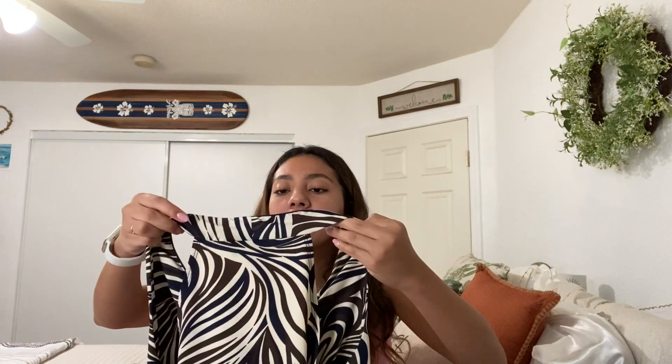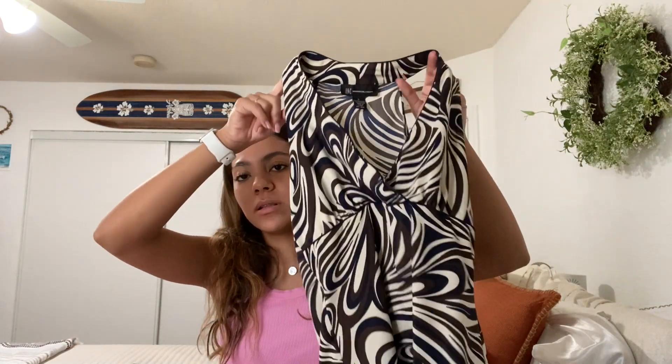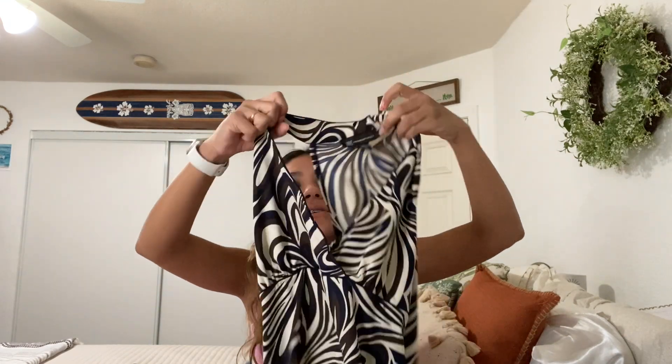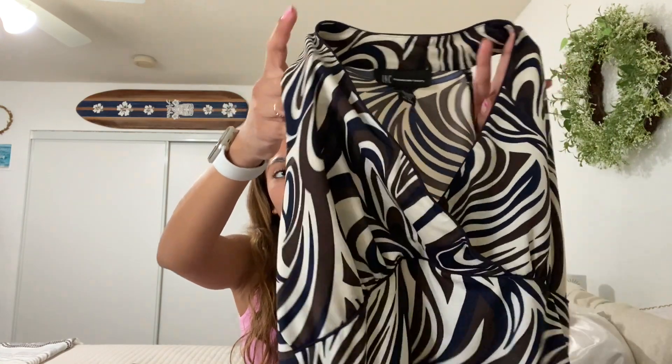Then I went into the brown clothing section and got this top by Ink International Concepts — it's a brown top. I love the squiggly design; it kind of reminds me of zebra print. If the neckline is too low I could either wear an undershirt or sew it, because I had another one like this and I just sewed it and it worked out great. This is the back and the front — I love the color. It's brown with dark blue and beige.